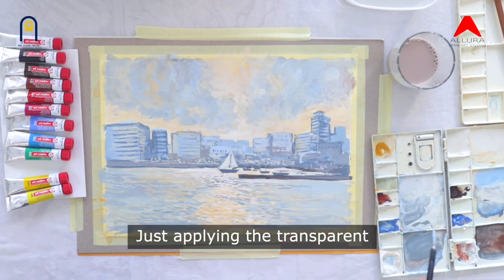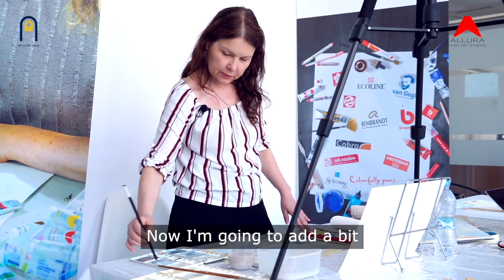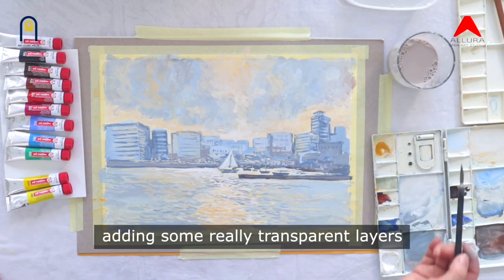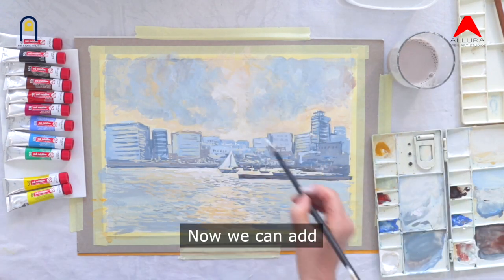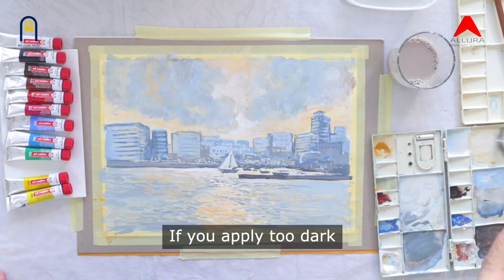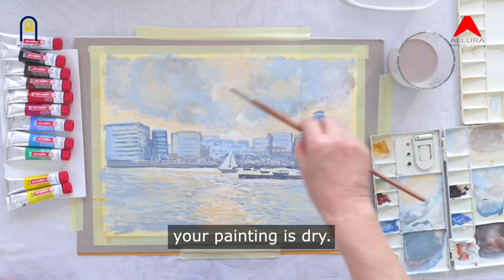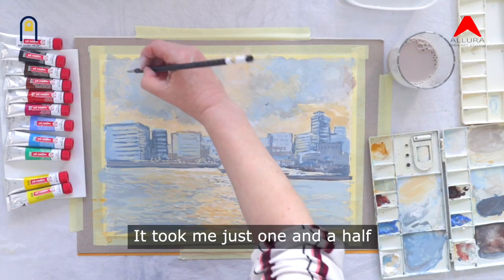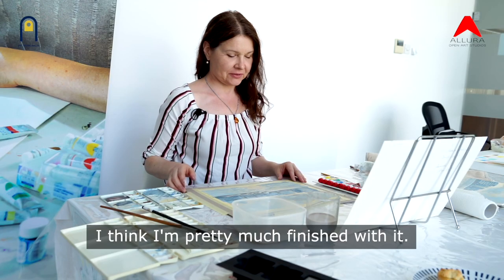Now I'm going to add a bit of bluish white on the sails, and some really transparent layers of light colours on the background city. Now we can add a bit of warmth around the sky. If you apply too dark or too light paint, you can easily wash it even after your painting is dry. I'm quite happy with the results — it took me just one and a half hours or even less to finish my painting. I think I'm pretty much finished with that.